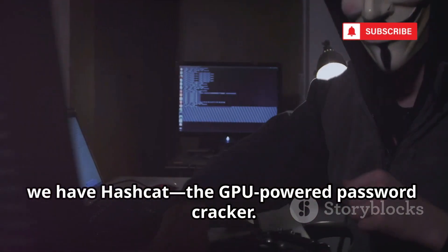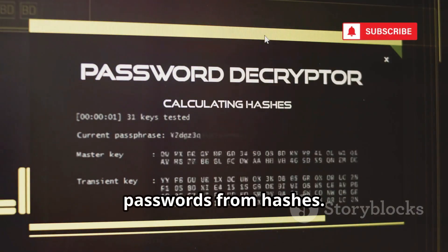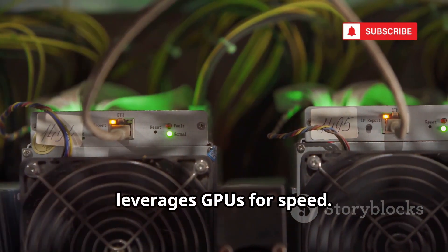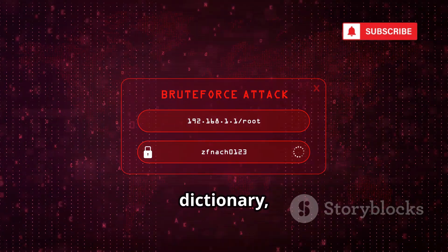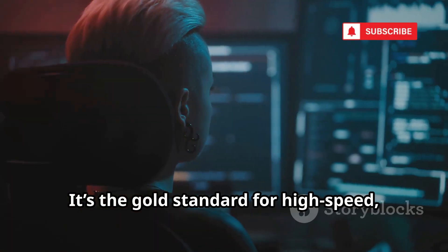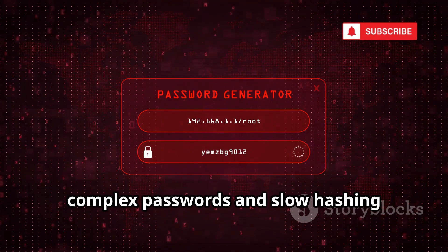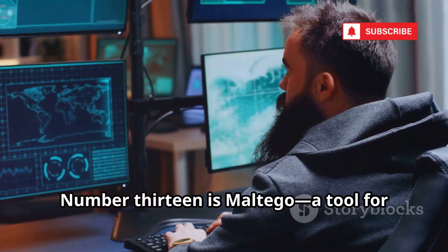At number 12, we have Hashcat, the GPU-powered password cracker. It's the fastest, most advanced tool for recovering passwords from hashes. Hashcat supports over 300 algorithms and leverages GPUs for speed. Use it for brute force, dictionary, and rule-based attacks. It's the gold standard for high-speed offline password cracking. Strong, complex passwords and slow hashing algorithms are your best defense.